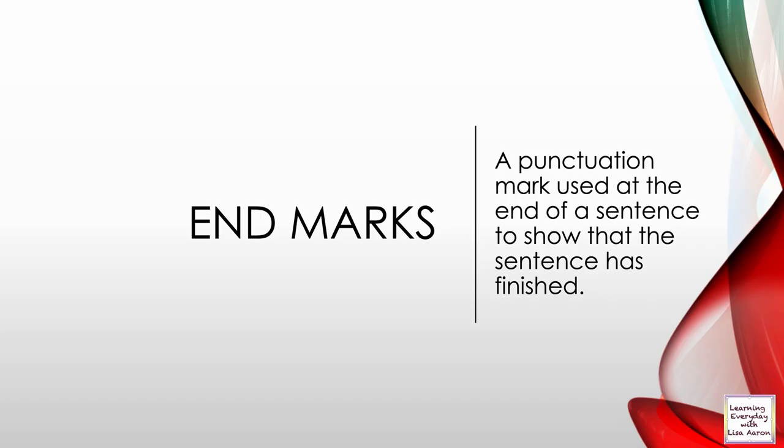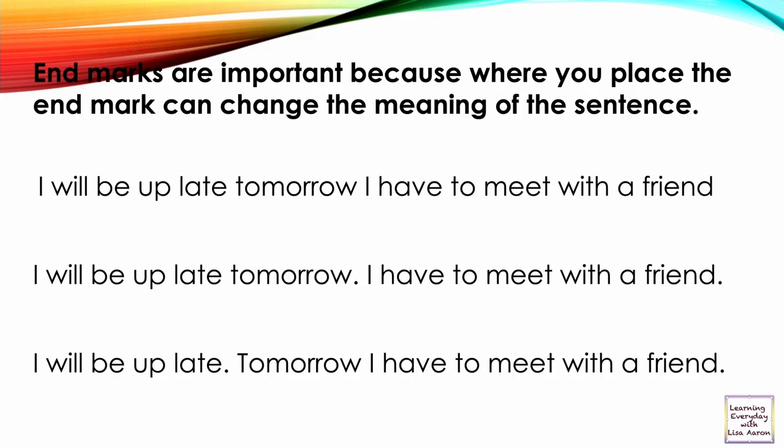Hello, today we are going to be learning about end marks that go at the end of a sentence. End marks are a punctuation mark used at the end of a sentence to show that the sentence has finished. End marks are important because where you place the end mark can change the meaning of a sentence.